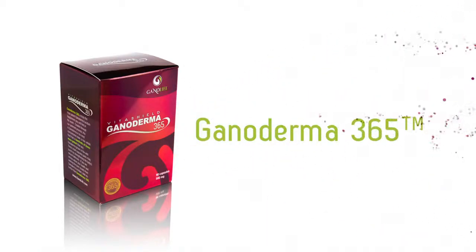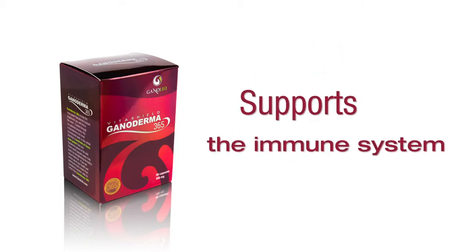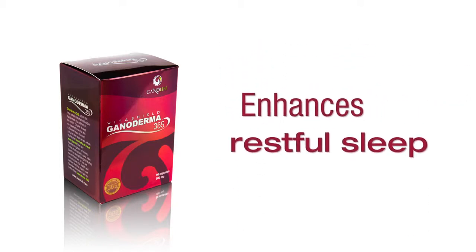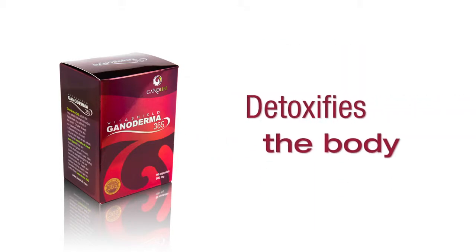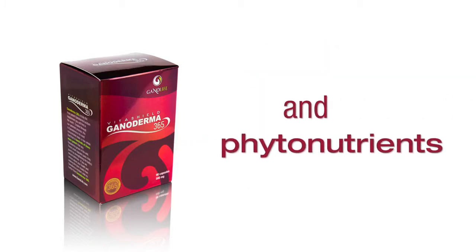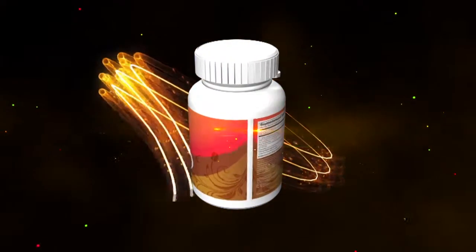You already know that Gonoderma365 promotes better health, is an energy booster, supports the immune system, promotes cellular rejuvenation, oxygenates the body, enhances restful sleep, promotes sexual stamina, detoxifies the body, and contains more than 150 antioxidants and phytonutrients. But what if we took all these benefits and fused them together